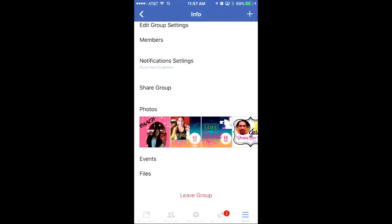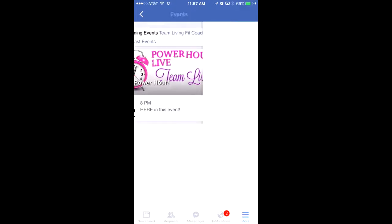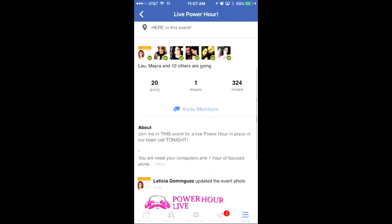There are also Events — so all of our team calls, any event — if you remember seeing an event, just click here in Events, same thing as on the laptop. Here are the events. So for tonight we're having a live Power Hour. Today is January 12th — you come here and here is the event. It says today at 8, here in the Events, and any posts that I make are going to be here.